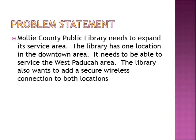The problem statement: the Mali County Public Library needs to expand its service area. The library has one location in the downtown area and needs to be able to service the West Paducah-Lone Oak area. The library also wants to add a secure wireless connection at both locations.